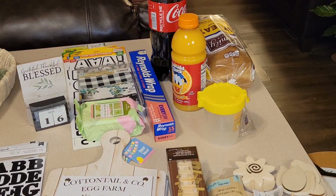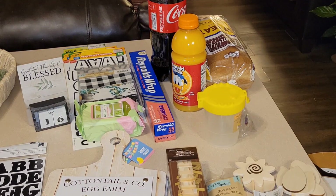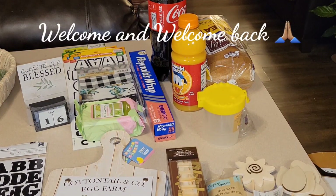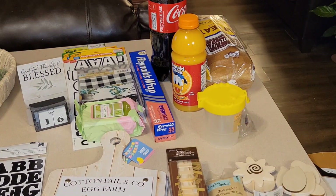Hey hey hey, thanks for stopping by my channel today. I want to welcome you here if this is your very first time. If you are returning, welcome back. Glad to have you all stop by. Today we have a Dollar Tree haul! I found some new finds and I was super excited to share them with you.